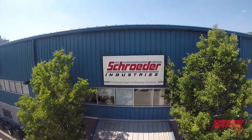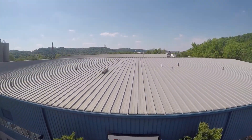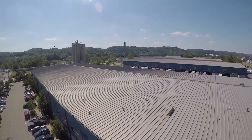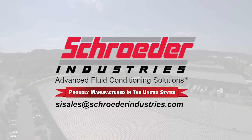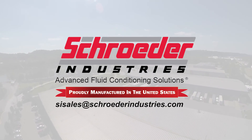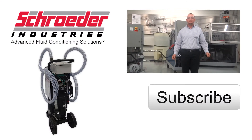We hope this video has been helpful to you. Should you have any further questions or like more information on how the mobile filtration system with HiTrax can be of assistance to you, please contact us at sisales@schroederindustries.com. Whether it's a helpful how-to or a new product release, Schroeder Industries is your place for fluid filtration.